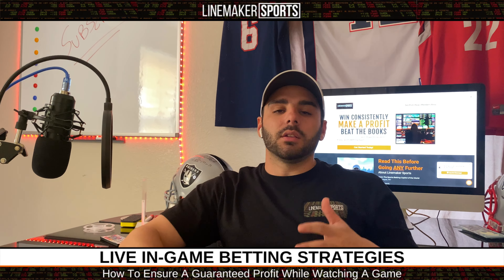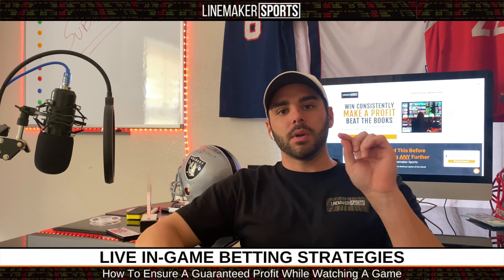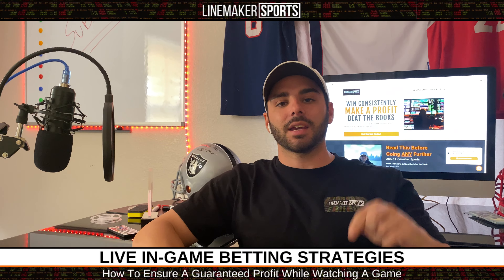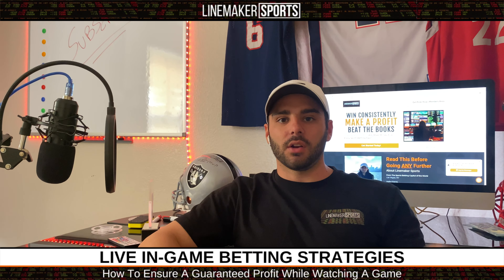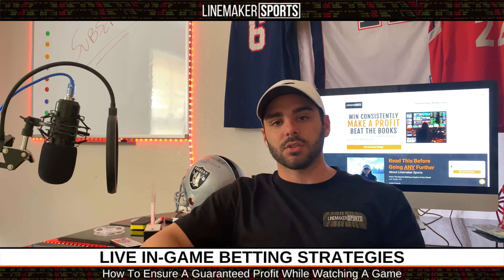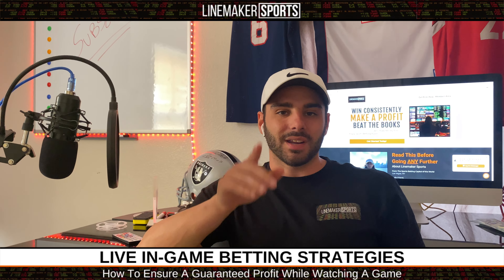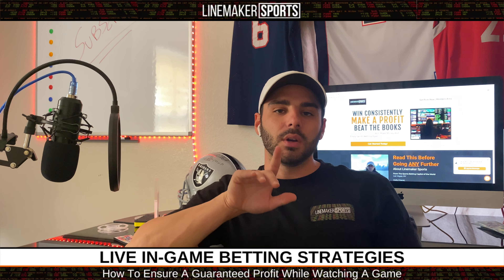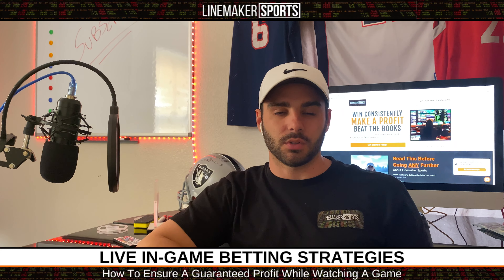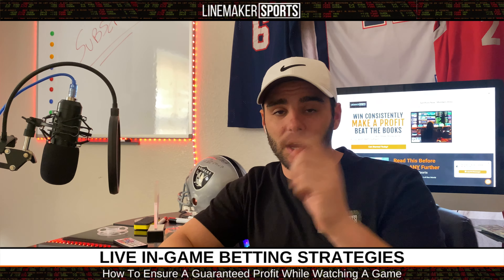Hopefully that video helped you out and got you ready when it comes to live in-game sports betting. Make sure you guys like and subscribe to the channel and put us in your playlist because we're going to be pumping out videos. We're going to get you on the right track to becoming a professional sports bettor and making money when it comes to sports betting. I'm Frank with Linemaker Sports — I'll see you guys next time.